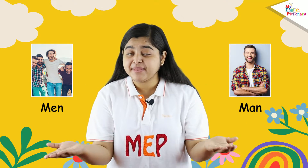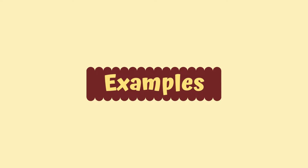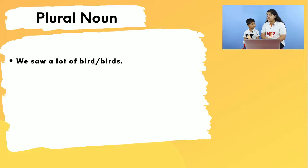In the same way, 'man' means one male, but 'men' means two or more males. Now let's understand plural nouns with some examples. Rudy, our first example: did we see a lot of 'bird' or 'birds'?